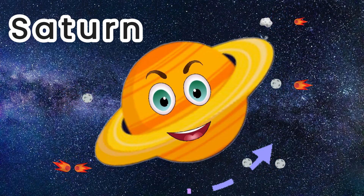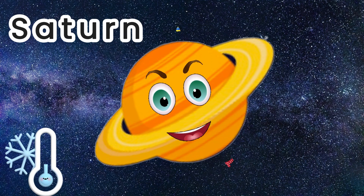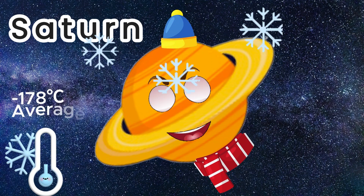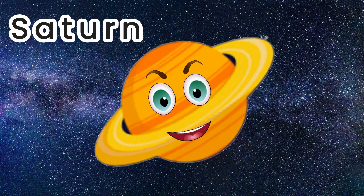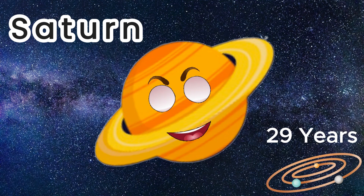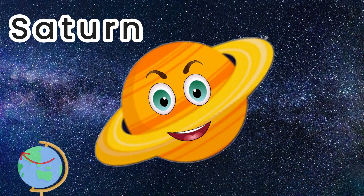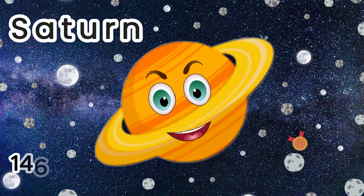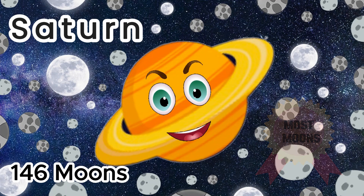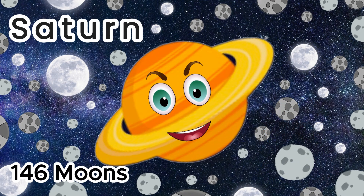These pieces gradually spread around Saturn to form its rings. The temperature on Saturn is on average minus 178 Celsius. It takes 29 years for Saturn to orbit around the Sun, and it rotates on its axis every 11 hours. Saturn has the most moons out of all planets in the solar system at 146 official moons.